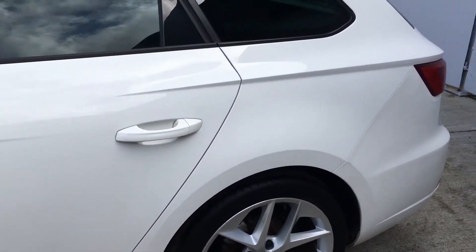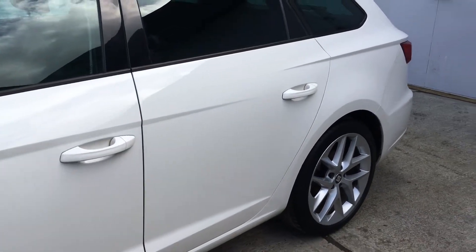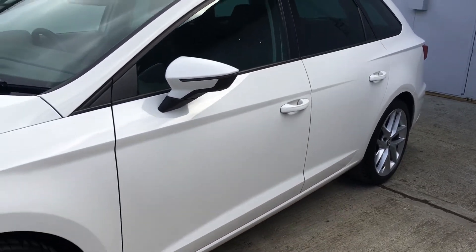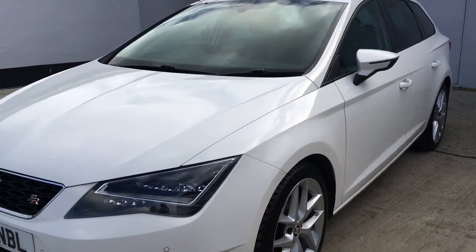Excellent set of Michelin tyres — we have 7 and 3mm on the front and just short of 6mm on the rear. Excellent condition vehicle as mentioned, with a very high level of specification.